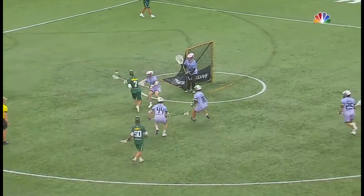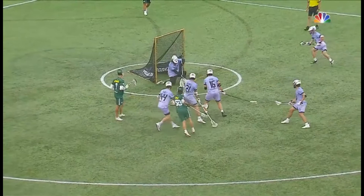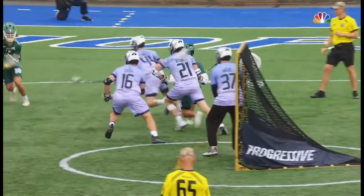Last couple of games he's been awfully good. This is a pretty good defensive rotation by the Waterdogs, and the ball, unfortunately for them, just kind of trickles to Garnsey. Ryder Garnsey wisely gets it up off the ground and gets it on cage before the defense and Ward can react.